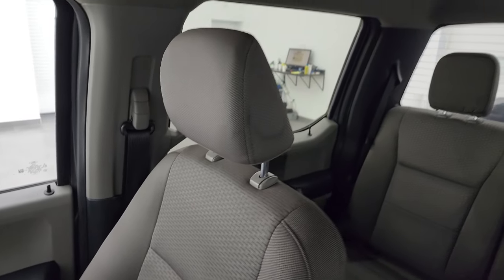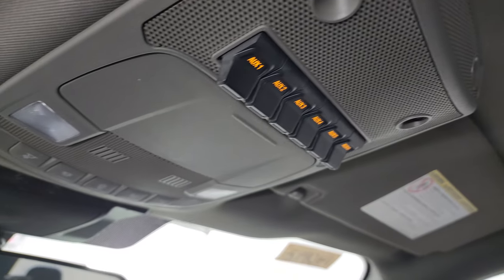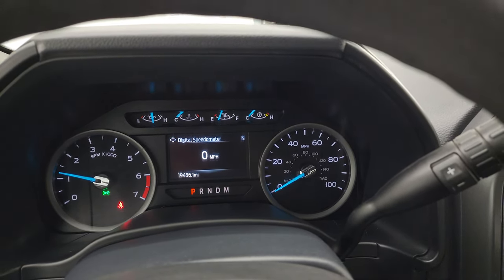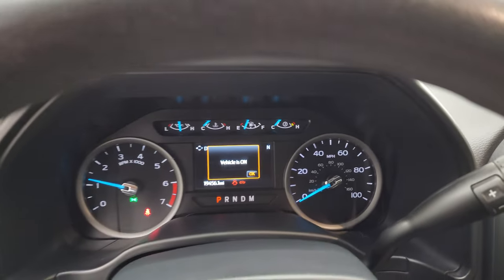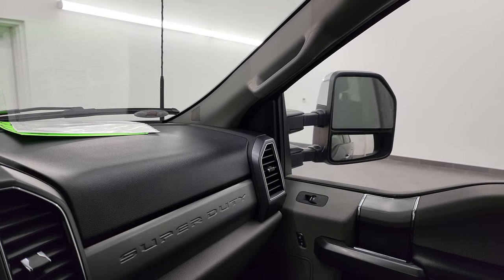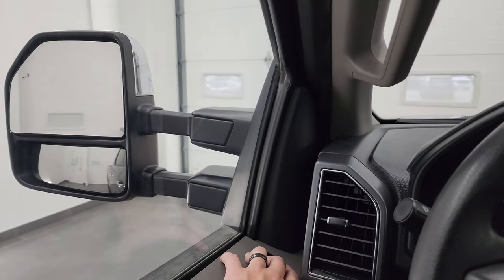No rips or tears on that passenger side seat. Headliner's in nice shape, and you do get six auxiliary upfit switches and map lights. We'll start it up and take a look under the hood. Starts right up — no check engine lights or anything like that. I did want to show you the mirrors so that you know they're working properly — both sides working. They do power telescope out and in.